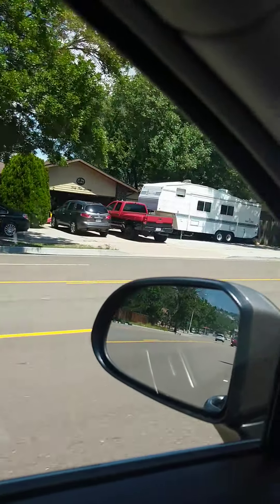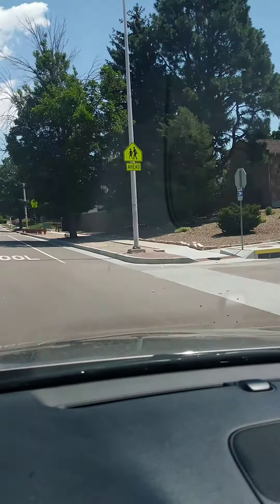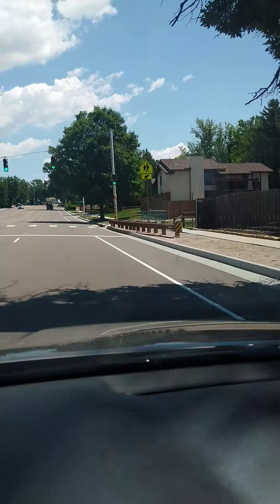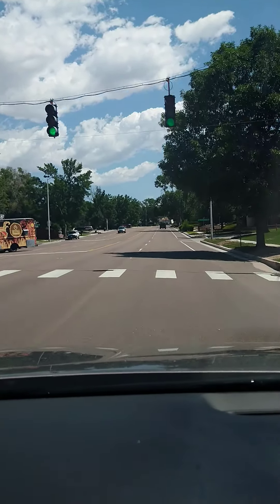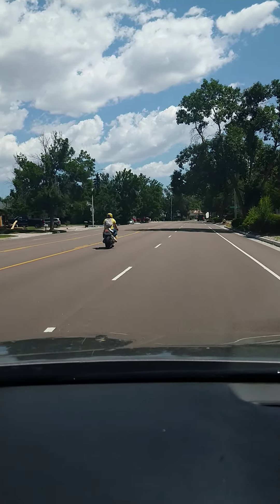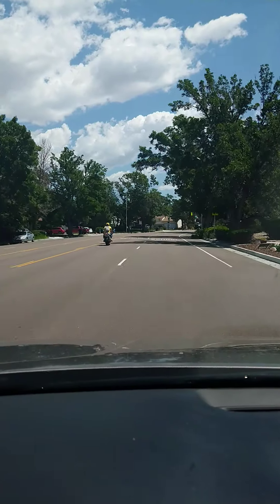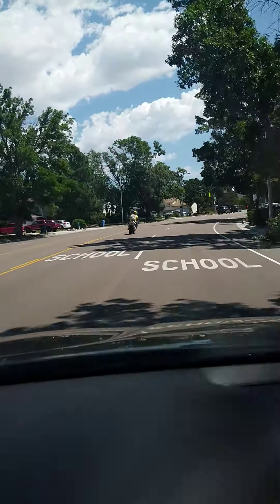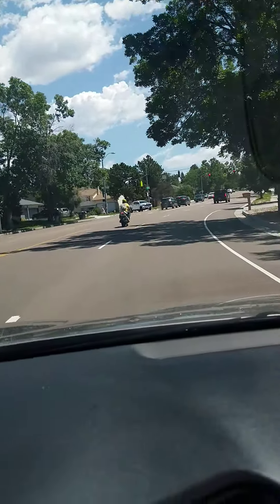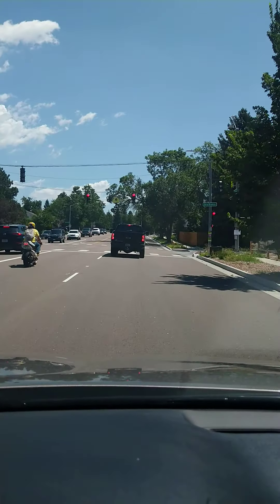You can see houses on this side and houses on this side as well — neighborhoods all around. This is the northern part of Colorado Springs. From this position to Fort Carson, you're easily 25 to 30 minutes, up to 35 minutes depending on traffic, just to give you an idea.